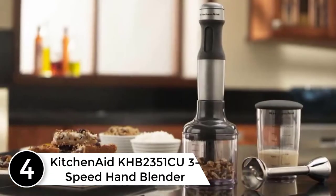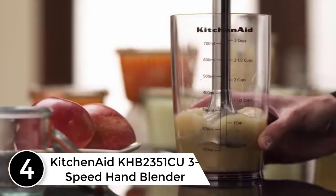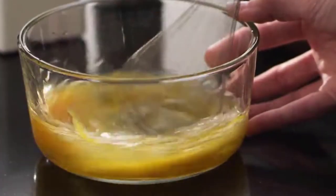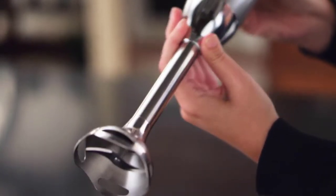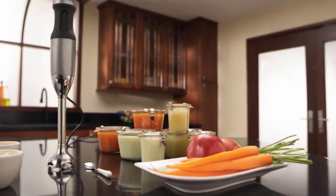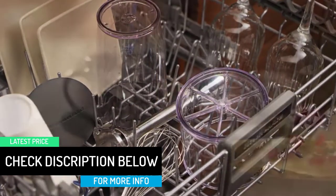At number 4: the KitchenAid KHB2351 CU 3-Speed Hand Blender. While most users like simplicity when it comes to kitchen tools, we also know that a lot of people like multi-functional tools. This is your best bet as it works just right in the bowl. It elevates your cooking experience while still saving you money. Personally, if I were to decide between this pick and any other, I'd go with this.